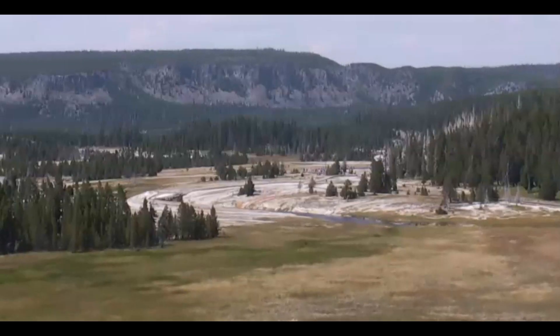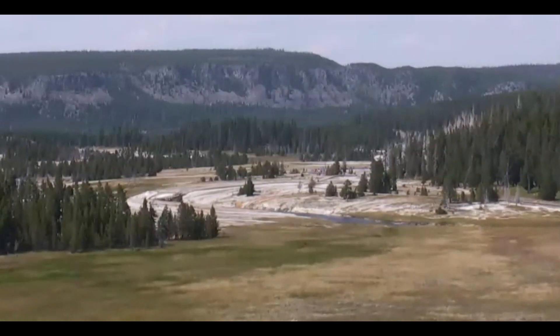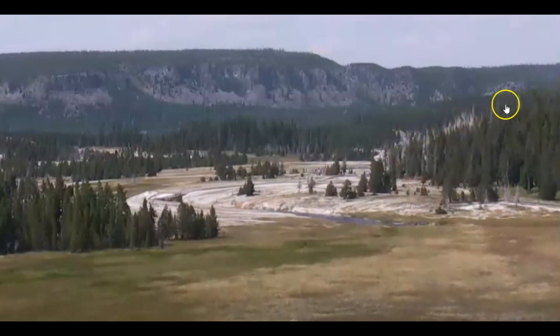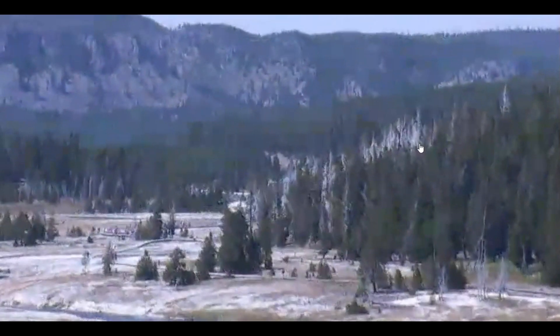Hi everyone, I'm Mary with Mary Greeley News. Thank you for joining me. Here's an update on what's going on with Yellowstone. This area I've talked about before is the most noticeable of the dead trees that grew up during the quiet period until Yellowstone decided to recharge and then they died off.